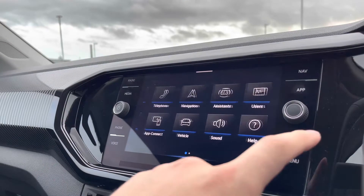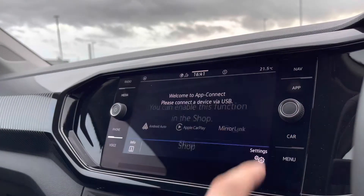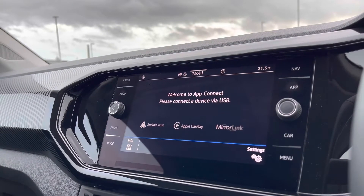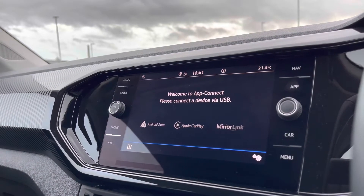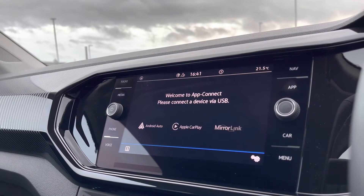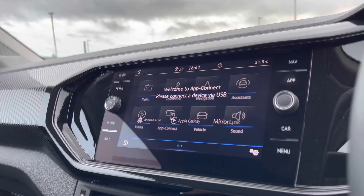Over to the infotainment screen, a wide range of options are hosted. When going into navigation you are prompted with the ability to purchase this functionality, or if we go into App Connect we gain access to Android Auto, Apple CarPlay and MirrorLink, allowing us to safely display our phone directly through the car. This lets you access Google Maps navigation from your phone and put it directly onto your infotainment screen so you can travel with confidence.